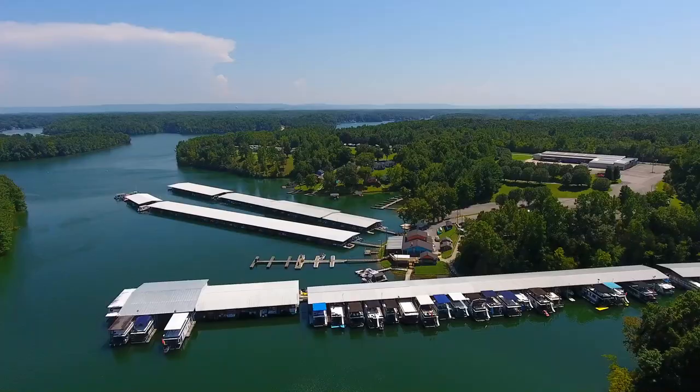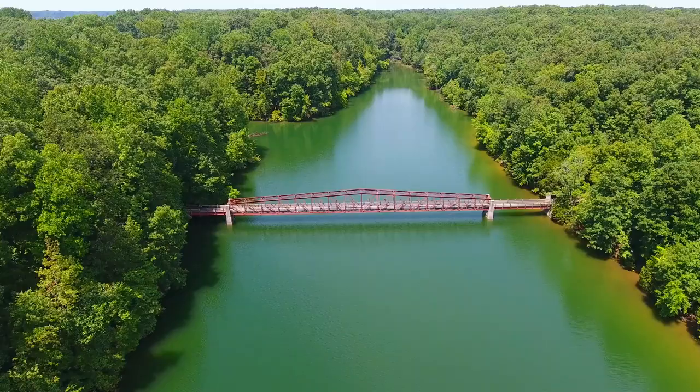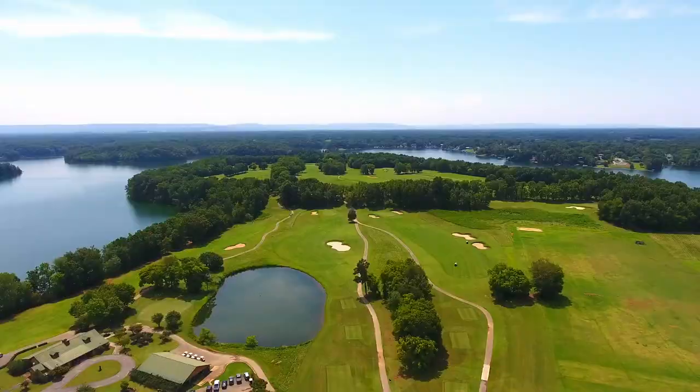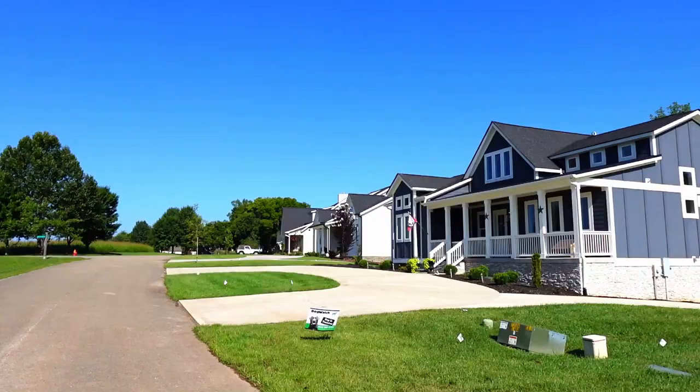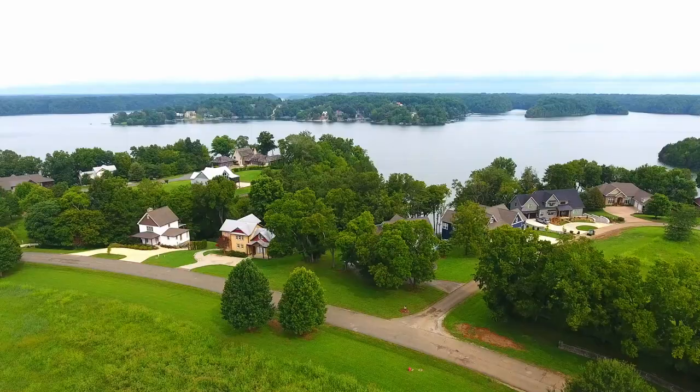Tim's Ford Marina, Lakeview Marina, Tim's Ford State Park, and the Bear Trace Golf Course are all close by. We love the assortment of modern, attractive home styles and colors here, and we can see why so many people love Fanning Bend.